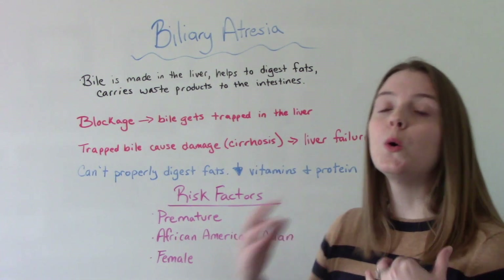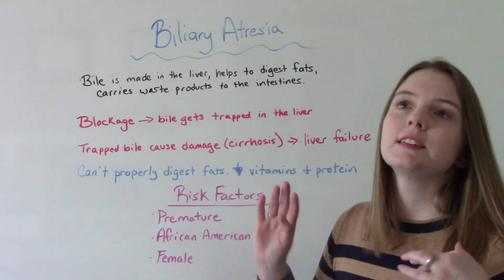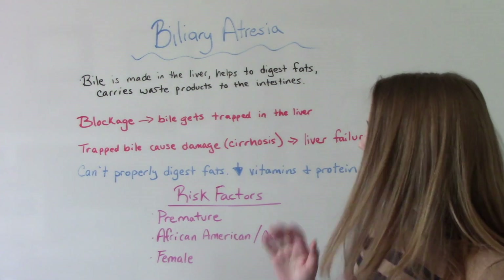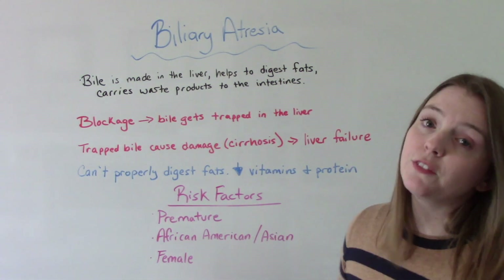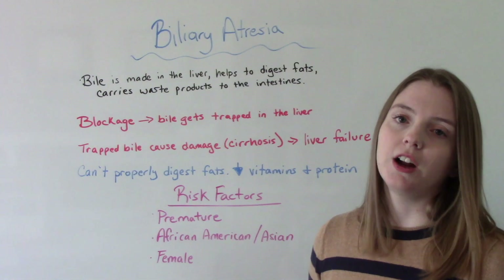So who does this happen to? Who are our big risk factor groups? Babies, specifically premature babies. Some other risk factors are being of African American or Asian ethnicity, and then being female — girls are more likely to have biliary atresia than boys.